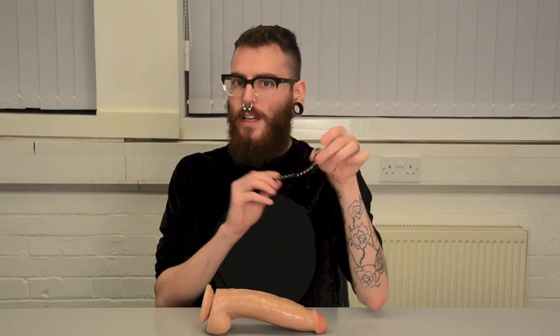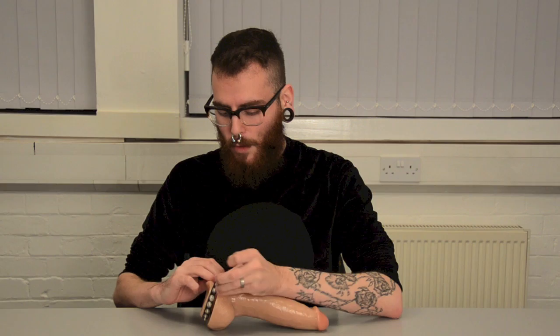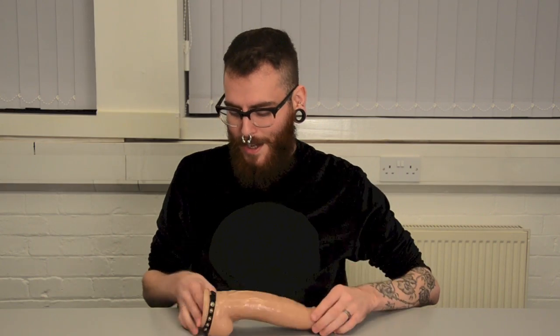Next, we've got the Multi-Snap Cock Strap, which is a leather cock strap that's adjustable. Basically what you do is get your cock hard, place it around your balls and the base of your penis, and then fasten the little poppers on here. It'll keep you really nice and hard, and you can adjust it depending on how hard you want to stay as well.